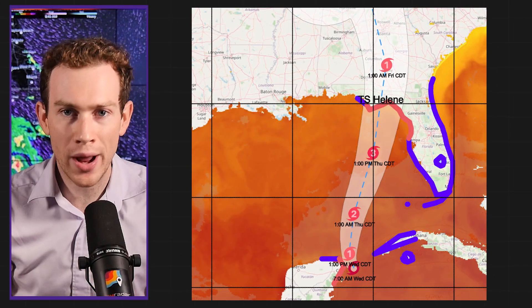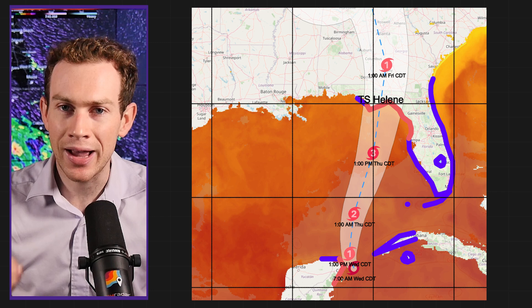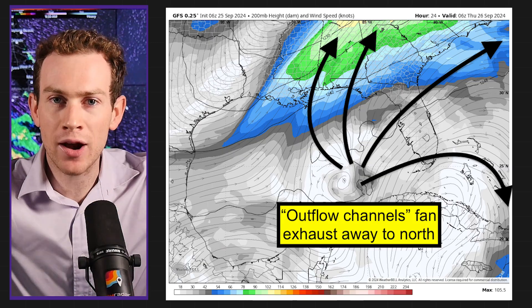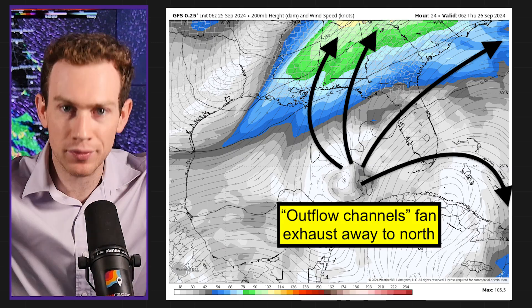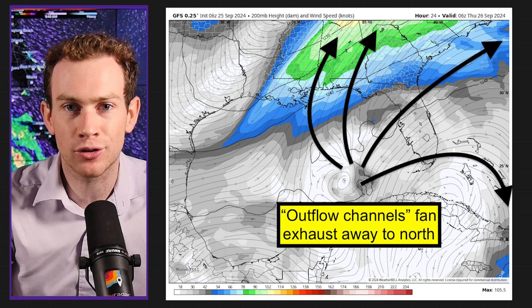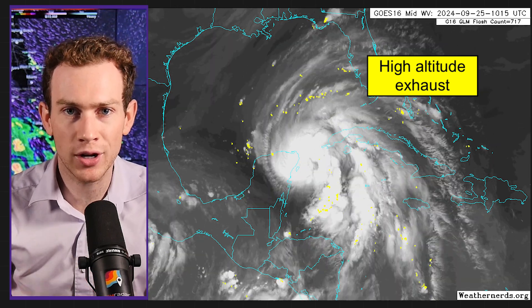Sea surface temperatures are red hot. We have near-record oceanic heat content — there's a lot of fuel out there. At the same time, we have spreading winds aloft in the upper atmosphere, fanning air away at high altitudes, getting rid of the exhaust. The more that goes away out the top, the more heat comes in the bottom, and the faster the storm strengthens. On satellite, you can see that high-altitude exhaust fanning away.